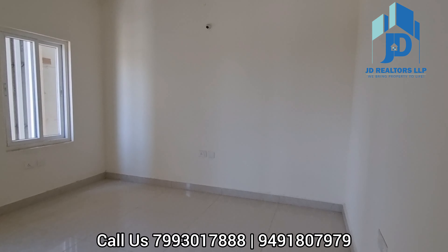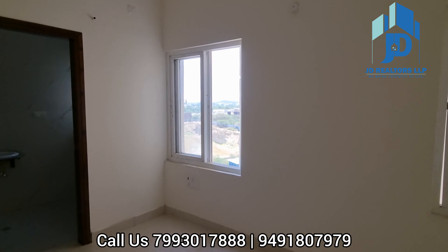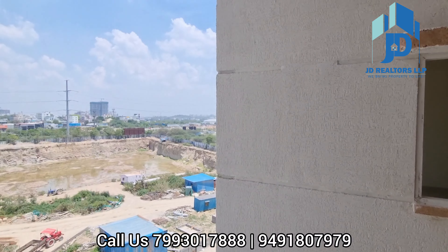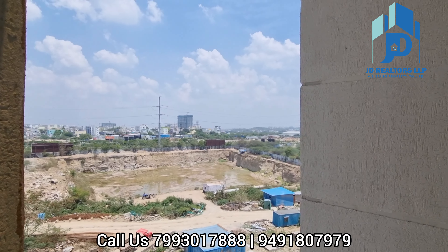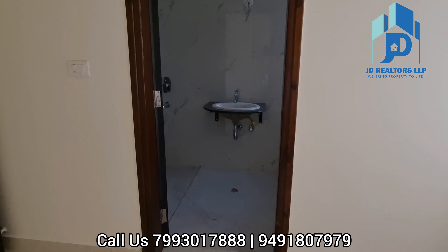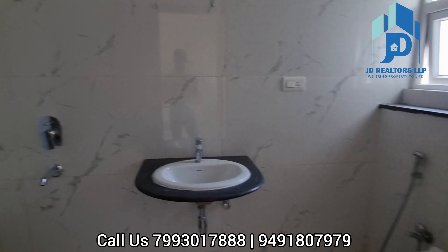We are very close to work stations, and the schools, and colleges. There are lots of schools nearby — DPS, Oak Ridge, Rockwell, Phoenix Green School. There are lots of schools near this area.